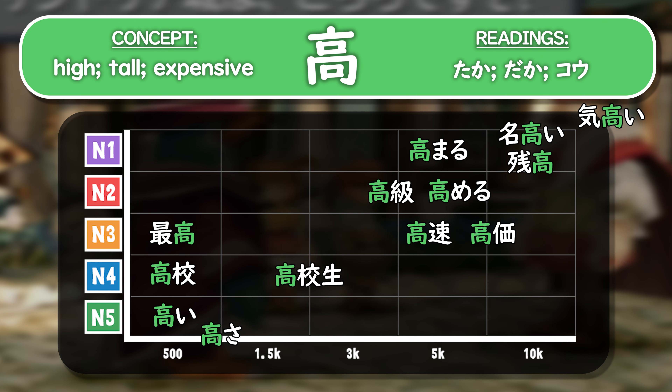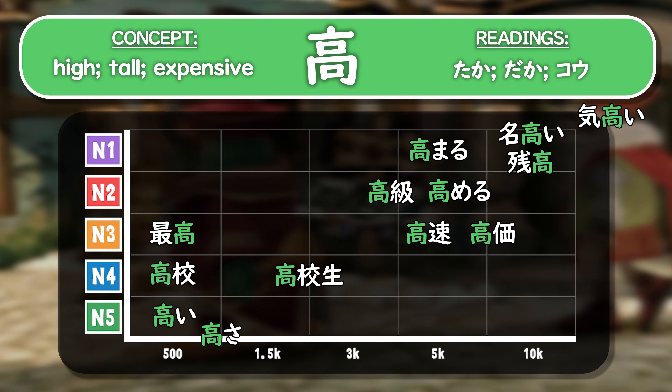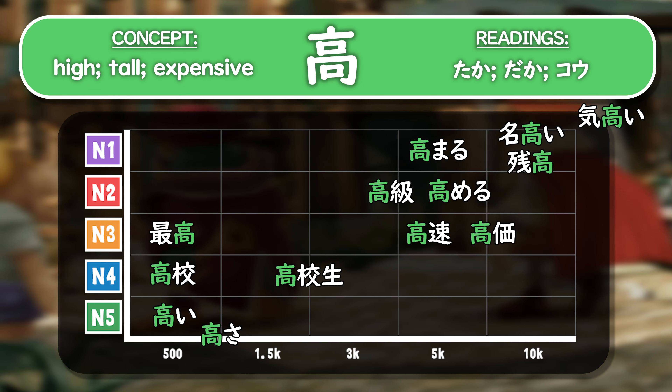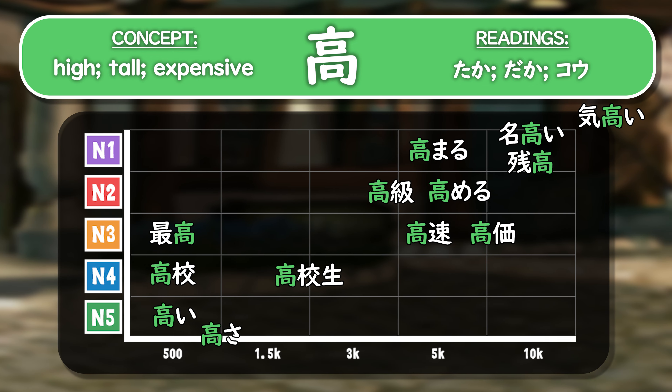As we can see with them all put together, the most common readings are definitely taka and kou. Hopefully this breakdown gives you a nice feel for what words you should focus on learning first — these are the most useful and common words using this kanji, and if you remember these, you'll have a really strong understanding of it.